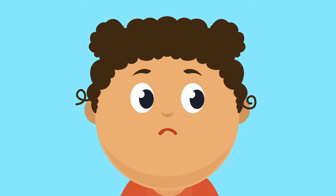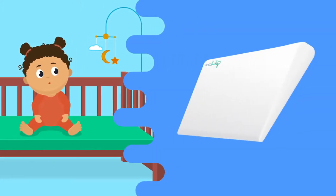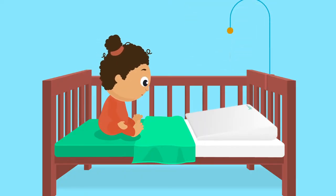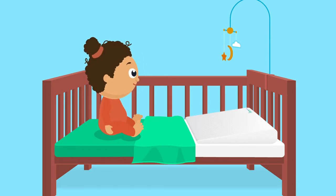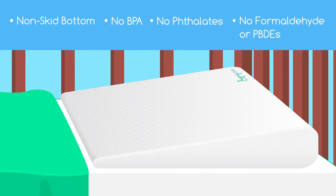The Oko Baby Universal Crib Wedge Pillow provides the perfect doctor-recommended 12-degree incline to safely elevate your child's head and torso, letting your little one sleep comfortably and safely. Our pillow fits most cribs and goes under the mattress pad or sheet.